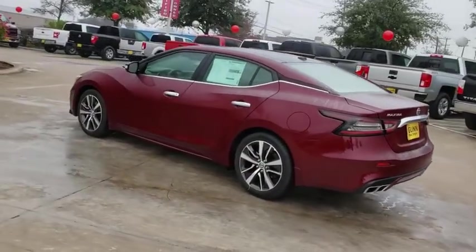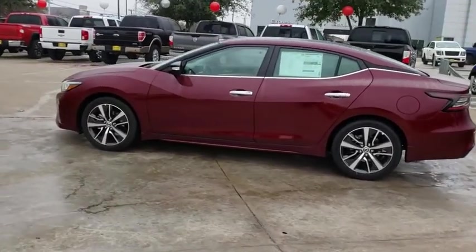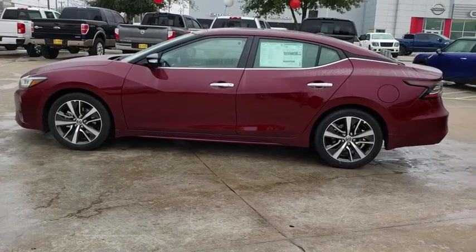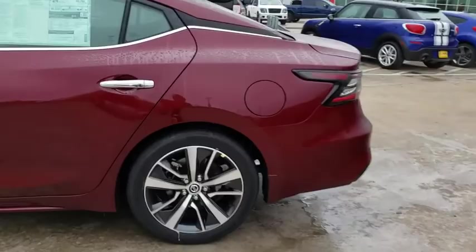Here are some of this vehicle's great options: backup camera, anti-lock braking system, navigation system, steering wheel audio control, power passenger seat, keyless entry, lane departure warning, traction control.